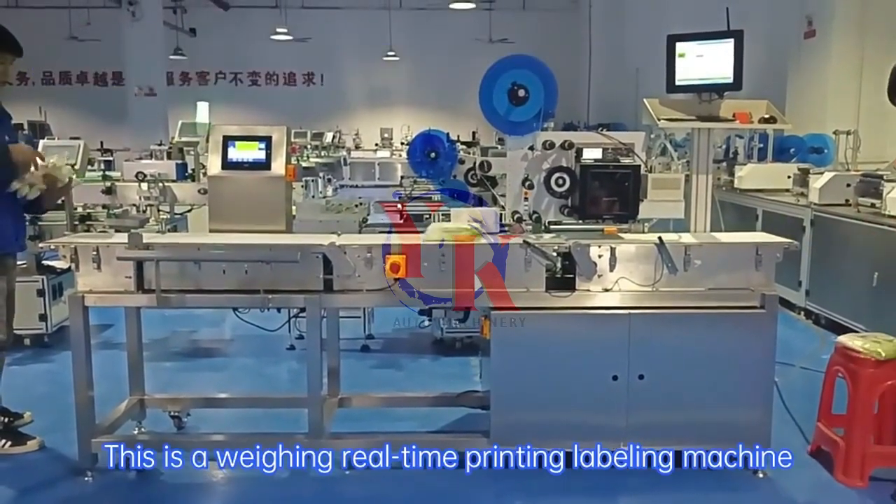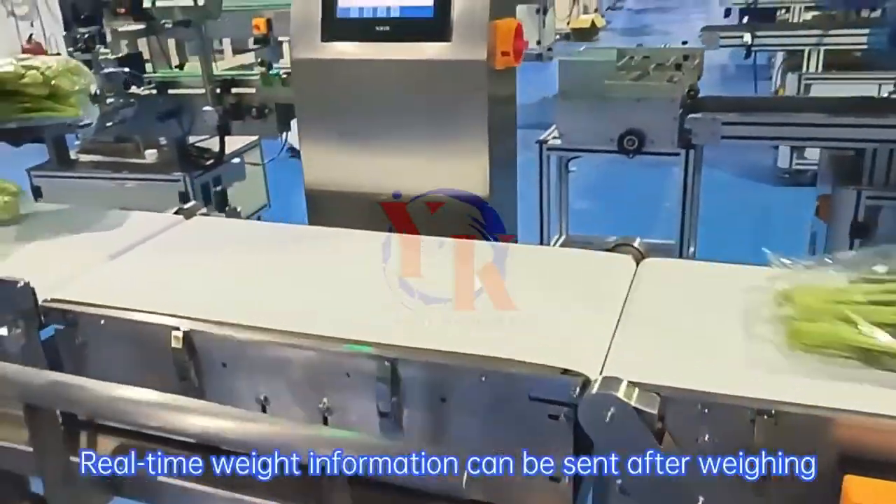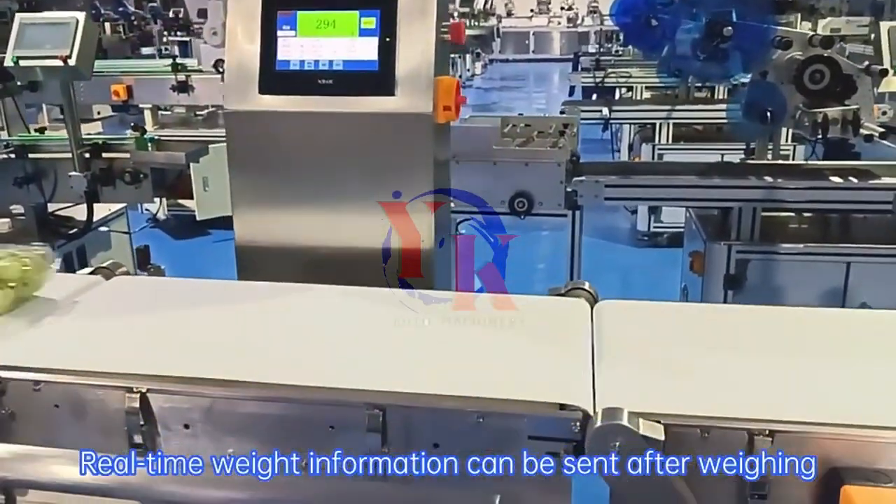This is a weighing real-time printing labeling machine. Real-time weight information can be sent after weighing.